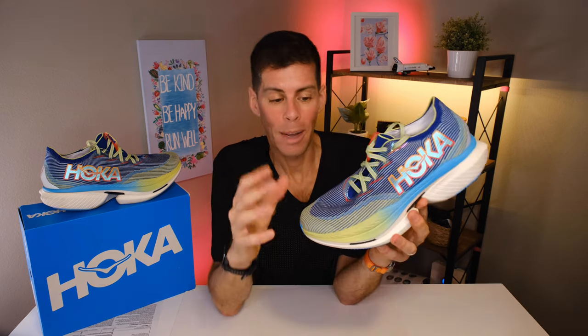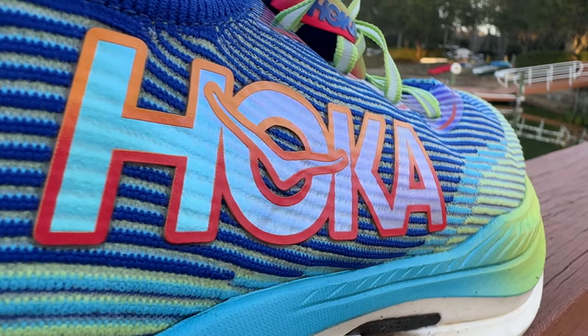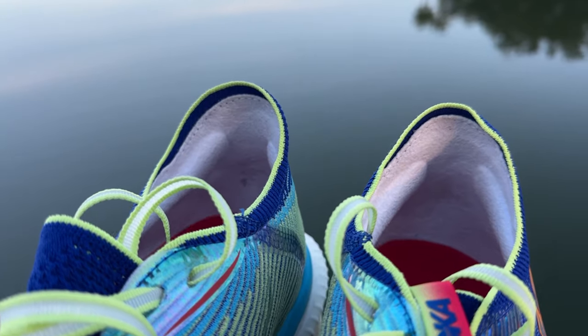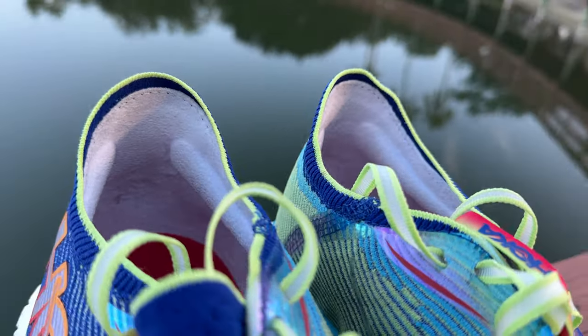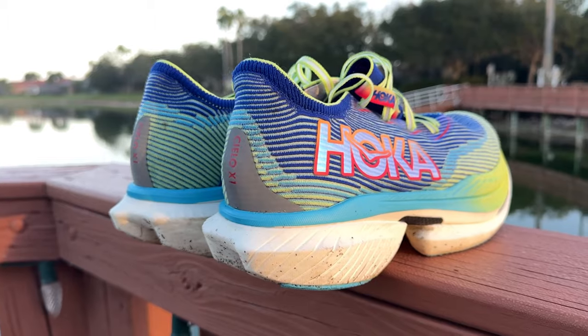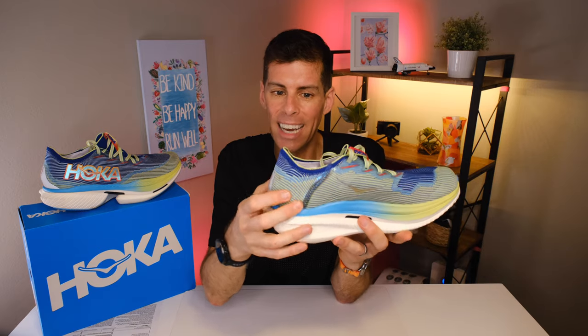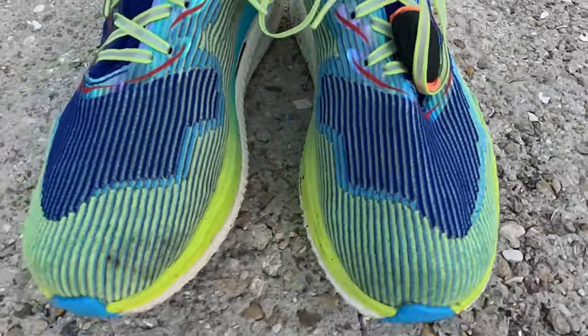Starting at the top, Hoka is using an engineered knit upper. Around the heel collar it is very thin, and on the inside we have two bolsters that don't meet in the back — two grippy bolsters just grabbing the back of your heel. The heel counter is extremely rigid. A lot of super shoes do away with a heel counter and feel loose on the heel, but not the Cielo X1. I had absolutely no heel slip — your foot goes in and you feel locked in and ready to go.